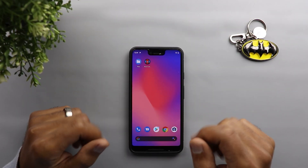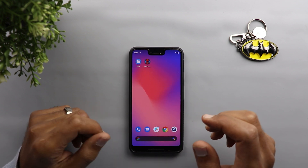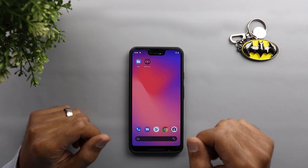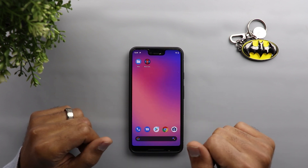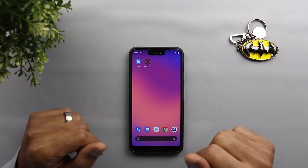Those are all the changes I noticed in the December security update on my Pixel 3 XL. In case I spot anything new I will definitely keep you updated. That's pretty much it for today — I hope you liked my video and if you did please hit the thumbs up and subscribe for more videos. Thank you for watching.